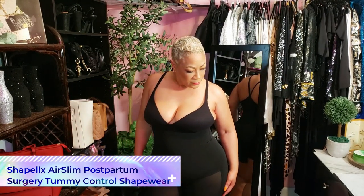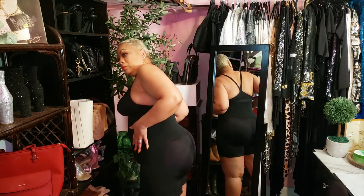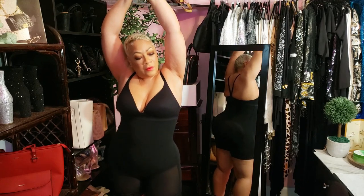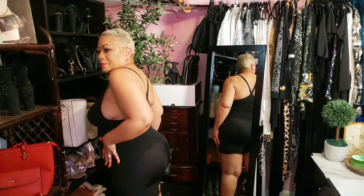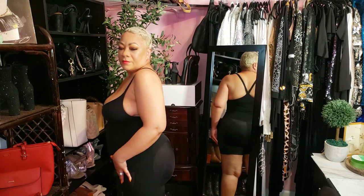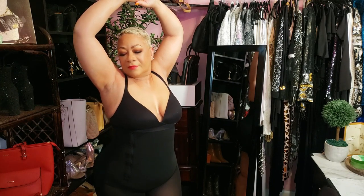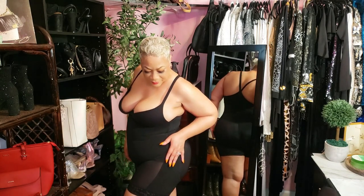Let's talk about the ShapeLX AirSlim Postpartum Surgery Tummy Control Shapewear. What really impressed me is the side zipper — finally, an easy way to get into shapewear without the struggle. It's not just for postpartum use; if you're recovering from surgery or simply looking for tummy control, this piece is perfect. The high compression shapes your silhouette with an open bust design, adjustable straps, an ultra-smoothing tummy panel, body short length that firms and lifts, and a silky fabric that gives you a flawless silhouette under any outfit.